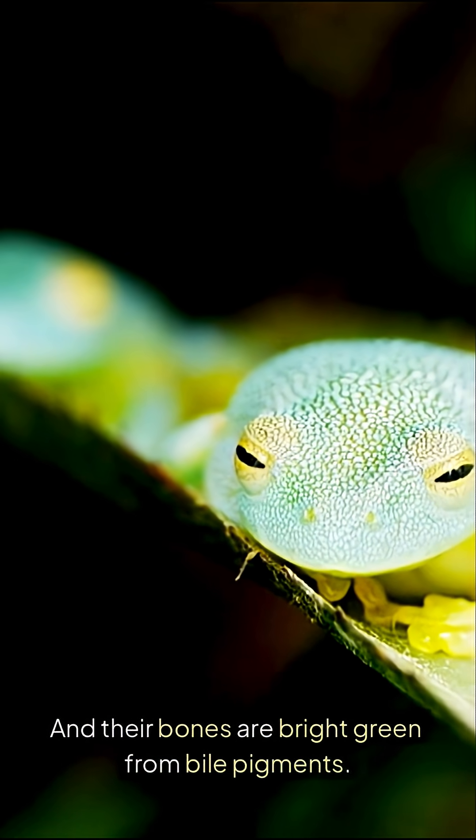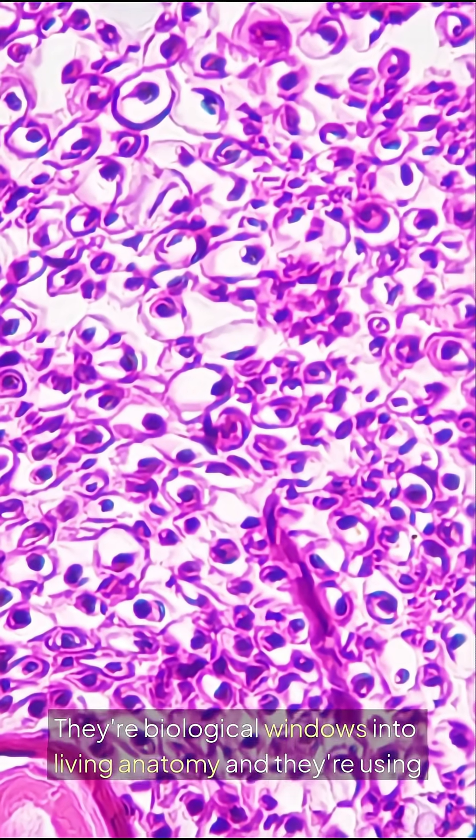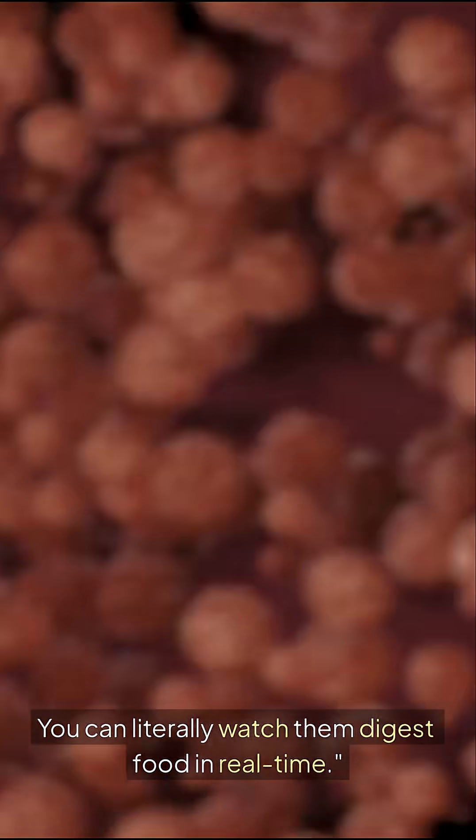Their bones are bright green from bile pigments. They're biological windows into living anatomy, using transparency as adaptive camouflage — you can literally watch them digest food in real time.